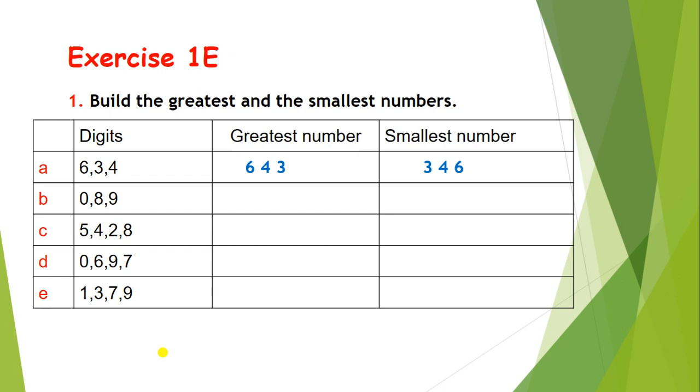Let's solve part b. The digits are 0, 8, and 9. To build the greatest number, let's arrange them from greatest to smallest. So the answer is 980.